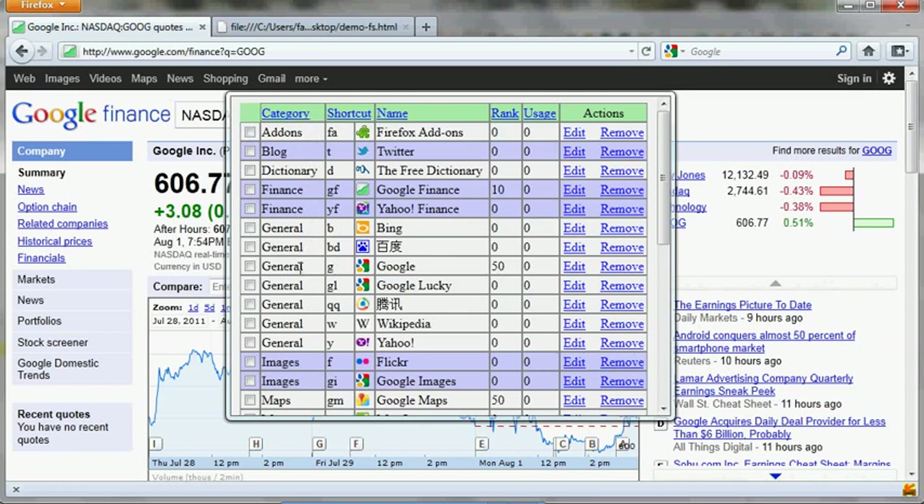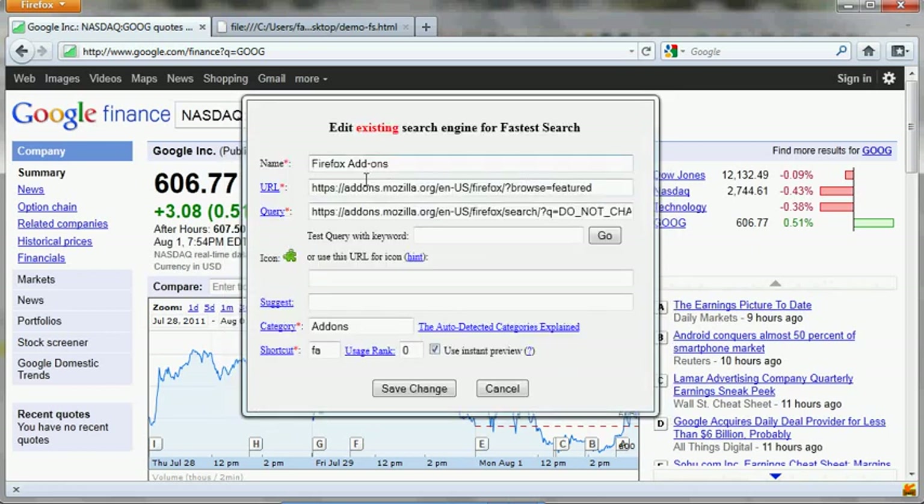I'll tell you more about categories later. You can click Edit to change the names of engines and change the URL — the website URL. I'll show you what that URL is used for in an instant. The query field is something you don't want to change unless you know what you're doing. You can type in a test query to see if the query is working correctly. You can change the icon by pasting a URL for an icon — Fastest Search will automatically resize it. And this is the keyword. And this is the 'use instant preview' checkbox.